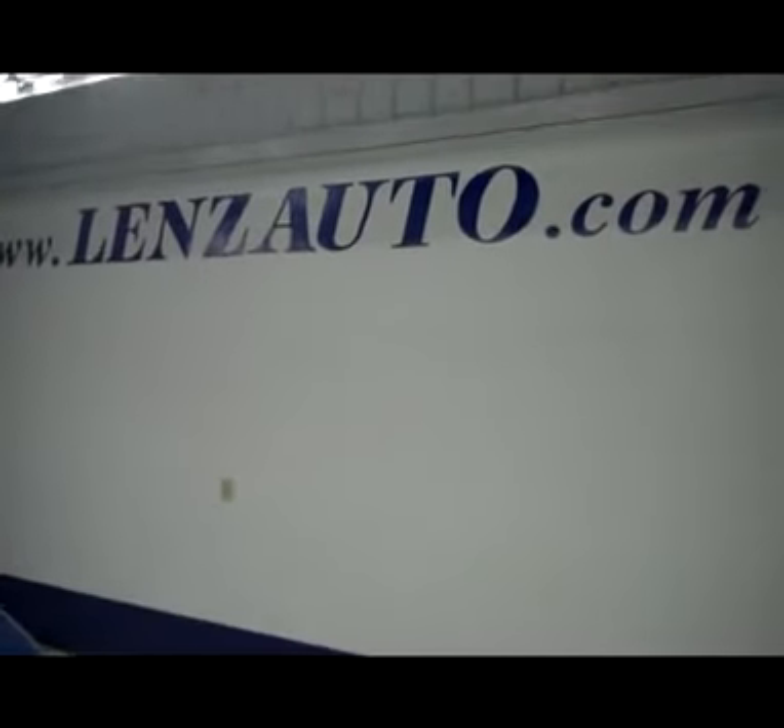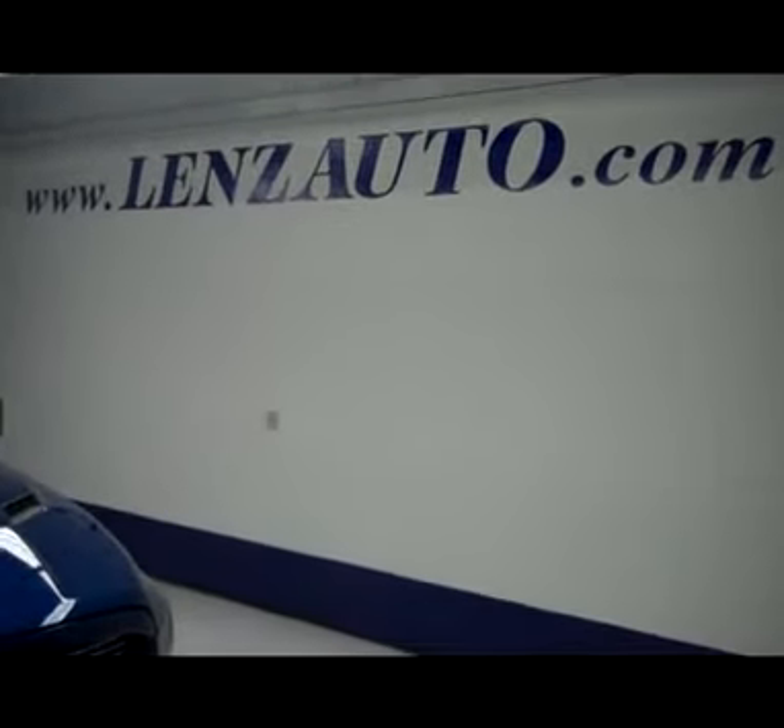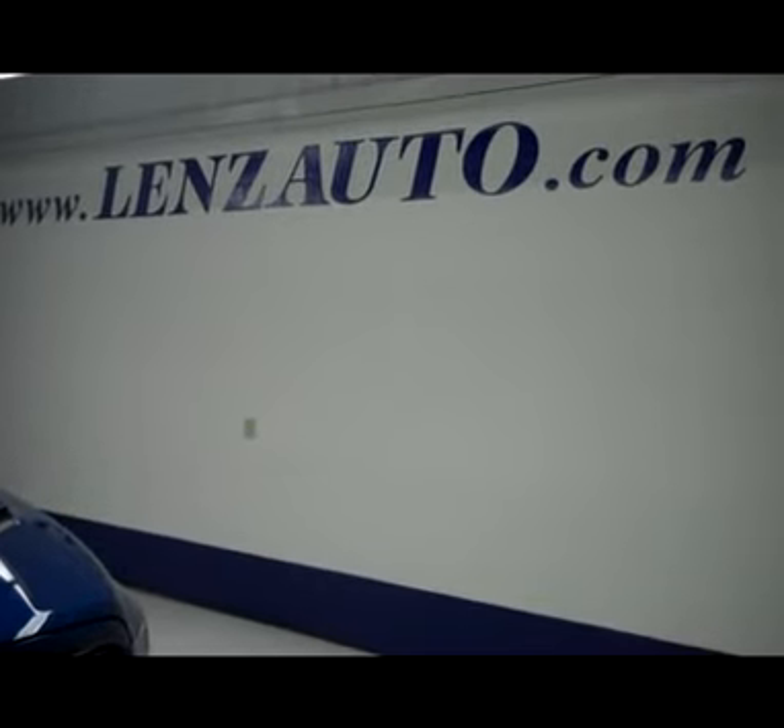And to take you back up front, it has a 5.7 liter Hemi V8 motor. If you're interested in seeing any more pictures of this truck or any other vehicle, all you have to do is visit our website at www.LensAuto.com.